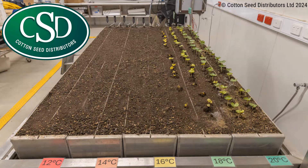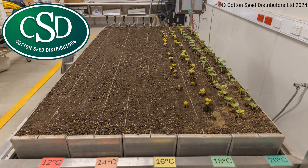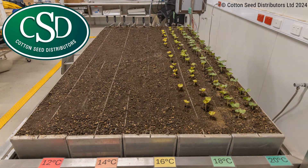We took this trial all the way out to four weeks, and this was the maximum emergence we had for any of these temperatures. The variety used was Psychot 619 B3XF, which has excellent seedling vigour, so this example represents the best case scenario.